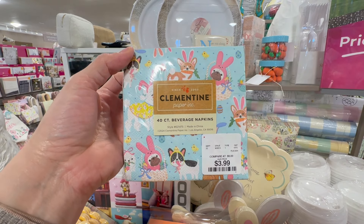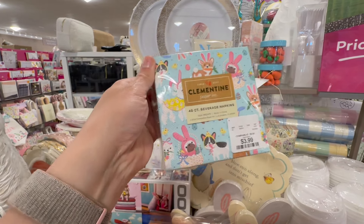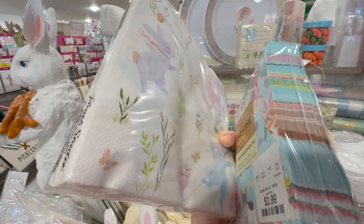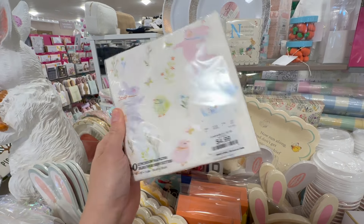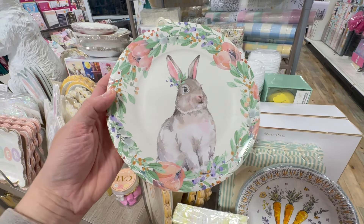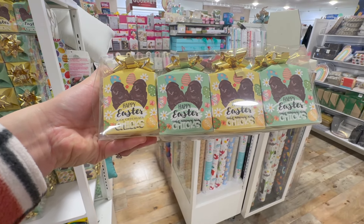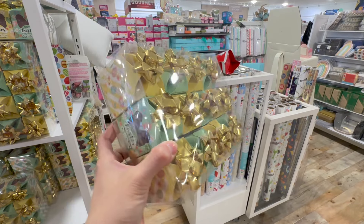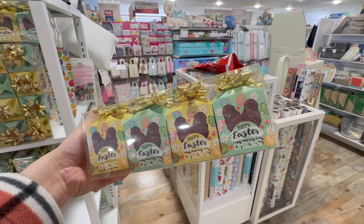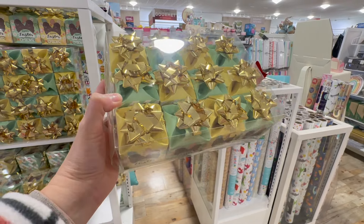Look how cute this one is with the critters dressed up as the Easter bunny — this is by Clementine, I absolutely love this brand. These come home for $3.99. I really like these lunch napkins as well — these retail for $4.99. We're not going to go matchy-matchy, just mismatched because there are too many prints that I love. This is a great one for desserts and retails for $3.99. This is pretty amazing — Happy Easter chicks in individually wrapped chocolates, perfect if you're hosting for Easter and have several kids coming over.